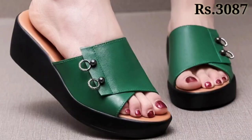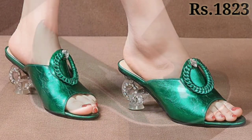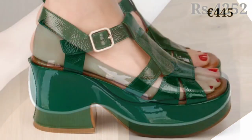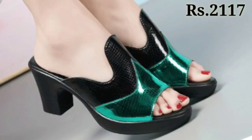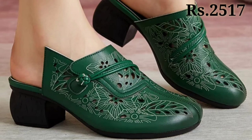Hello everyone, welcome back to our channel Belly Waves, where you get the brand new footwear collection. If you are visiting our channel Belly Waves for the first time, please make sure you subscribe and press the bell icon to get the latest notifications of our videos.